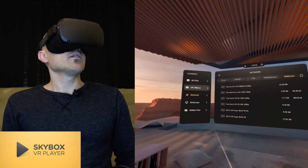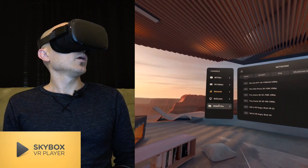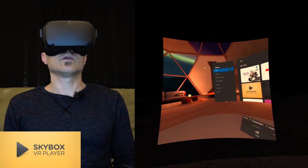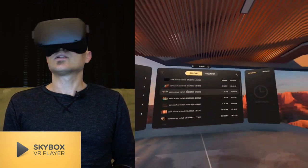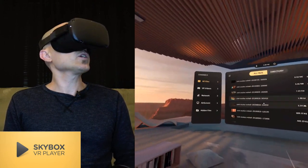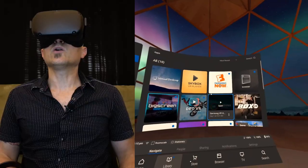You can also play files off the headset itself — here's a file on the headset as an example. So that is Skybox — this is going to be the number one recommendation. But there's some other cool stuff coming up.